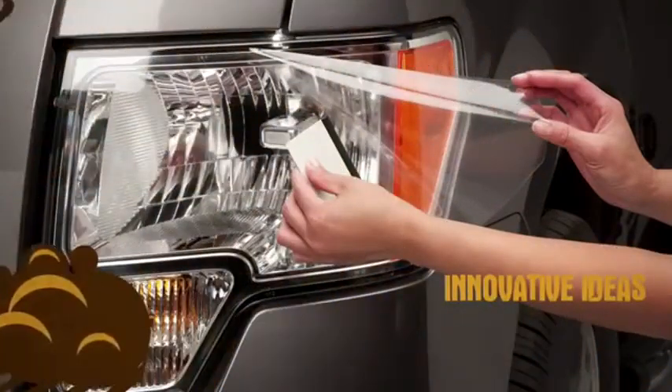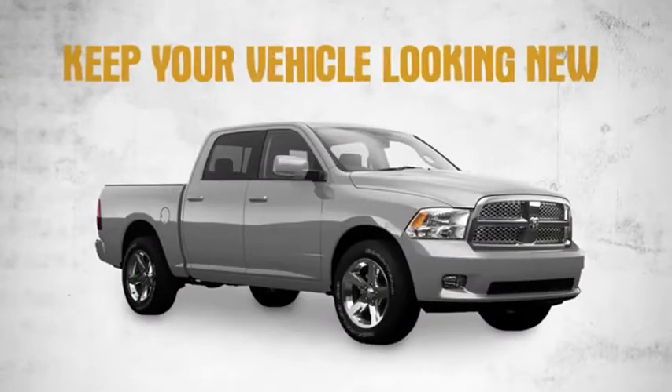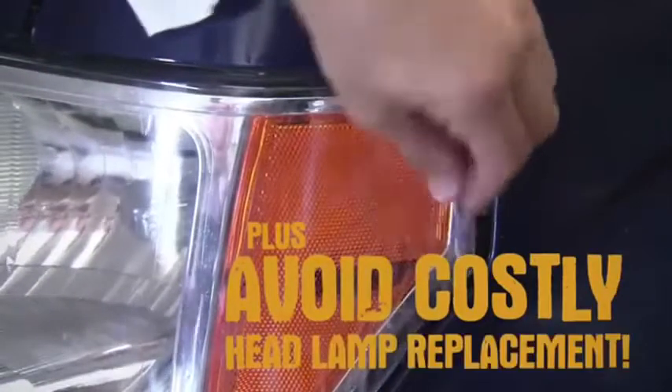Innovative ideas all day long. It's what they do. Keep your vehicle looking new with Husky's hood guards, fender guards, headlight guards, and door edge guards. Plus, avoid costly headlamp replacement.